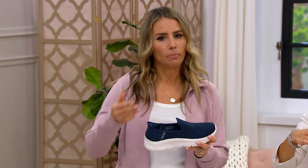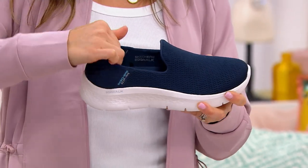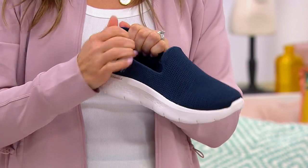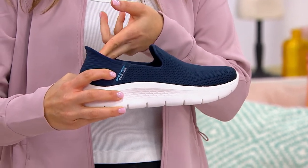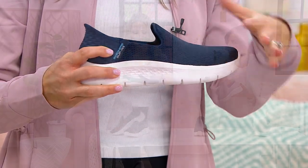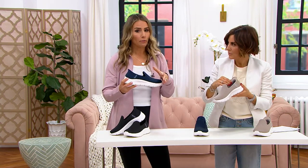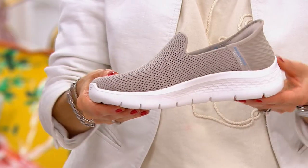You might wonder: if I can slip in easily, can I slip out easily? No, because of this heel pillow. It's really soft, not going to bother you at all, but it helps keep you in place inside the shoe. That's the slip-in hands-free technology from Skechers — this is the Go Walk.